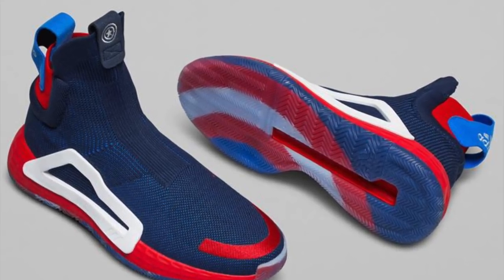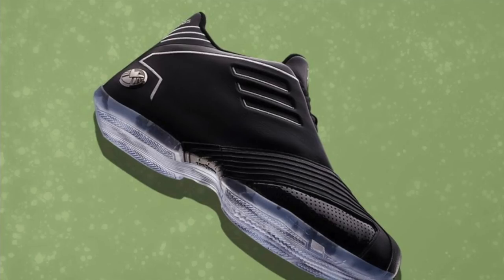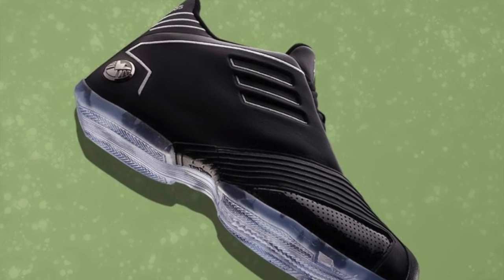Then we have the T-Mac 1 for Tracy McGrady combined with Nick Fury.